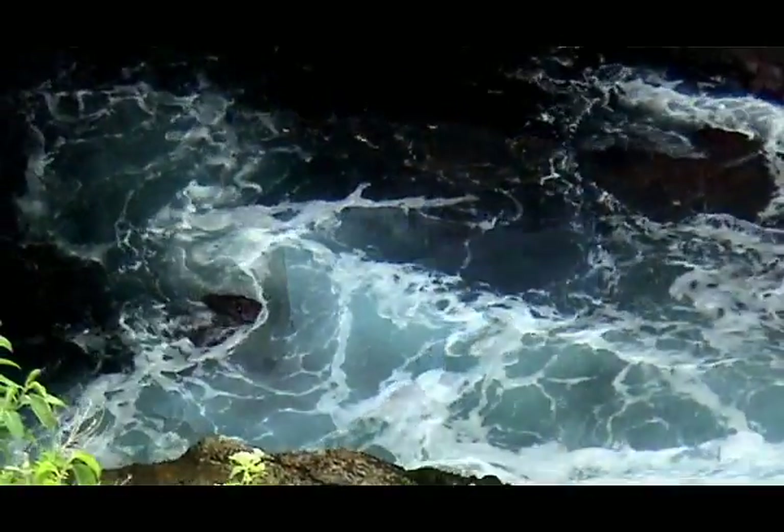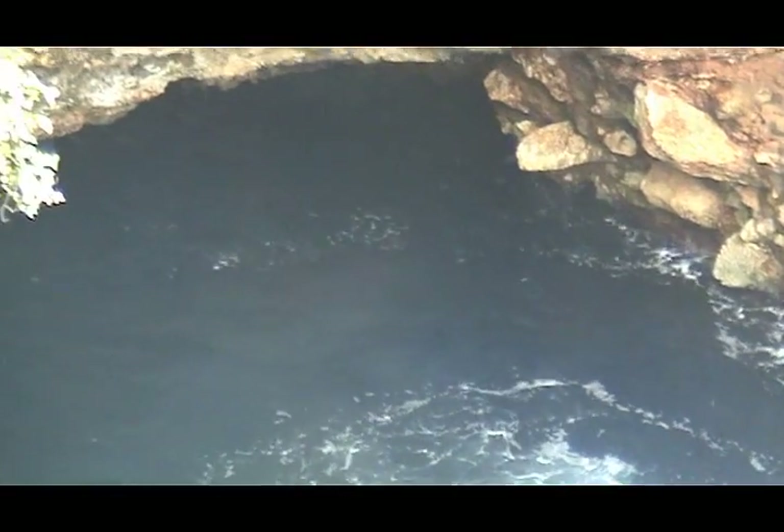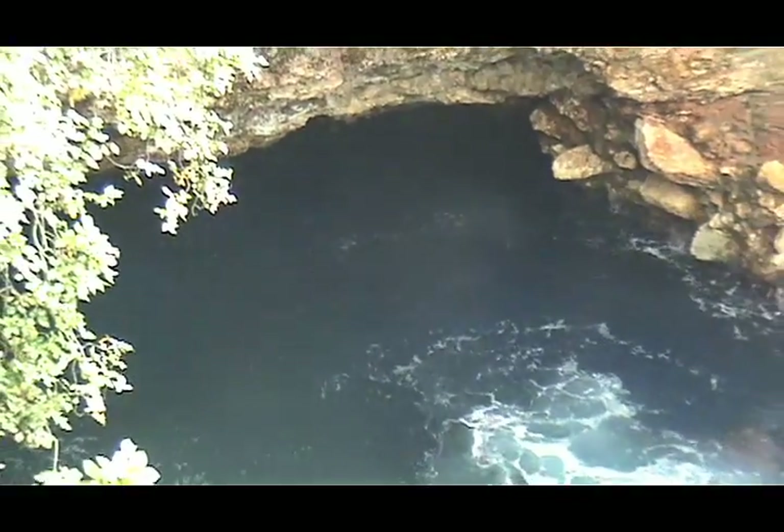It's about 300 yards from the shore. As you can see, there's a cavern that goes out to the sea where this water comes from.